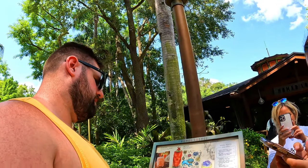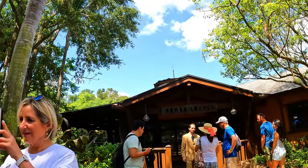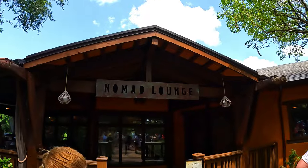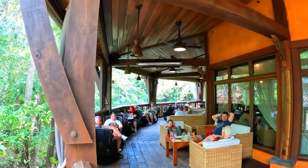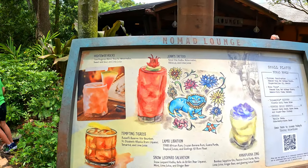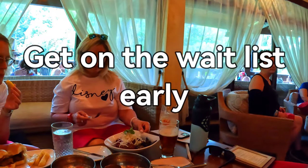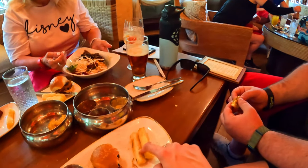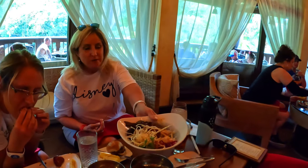Nomad Lounge is available on a first-come first-served basis. They open at 11 a.m. each day and you'll need to join a walk-up list on the My Disney Experience app or speak to a cast member outside of the lounge to add your name and number to the waitlist. They will text you when your table is ready. Waitlists can fill up extremely fast — we got our names on the list right at 11 a.m., but last year we tried around noon and weren't able to get on, so it depends on how busy the park day is.